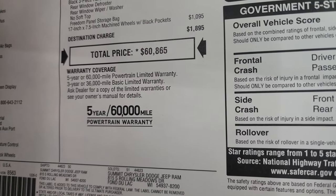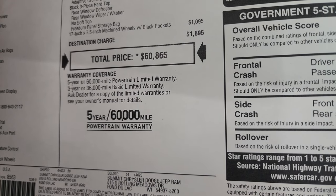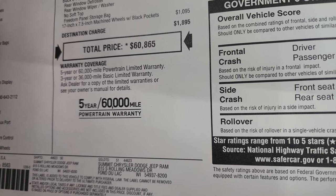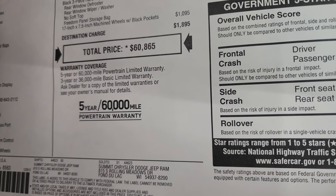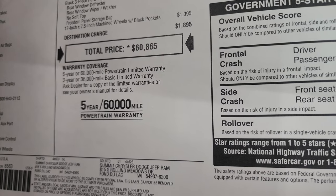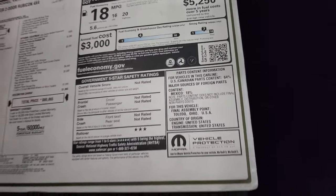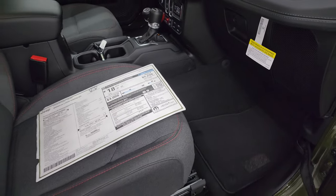To get your Summit price with all the rebates and incentives you may qualify for, there's a link to our website in the upper right-hand part of the screen and in the description below. The warranty is three-year/36,000 bumper-to-bumper and five-year/60,000 powertrain. There are the miles per gallon figures, and it's not rated for many safety categories except rollover.